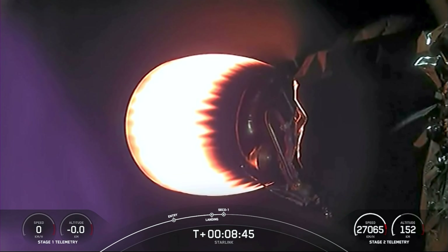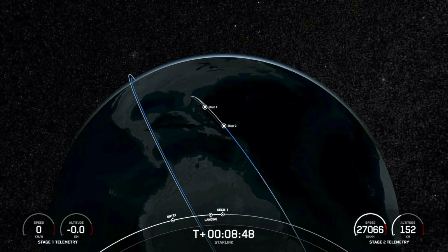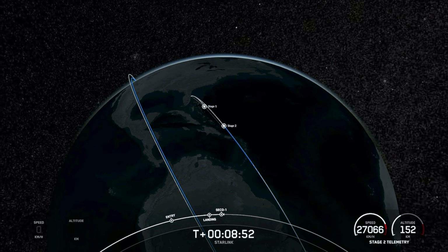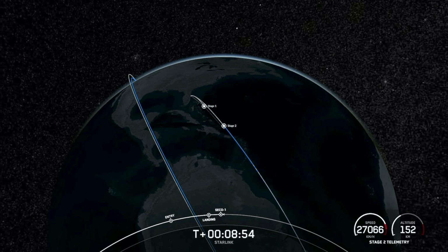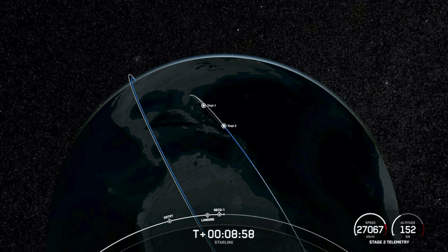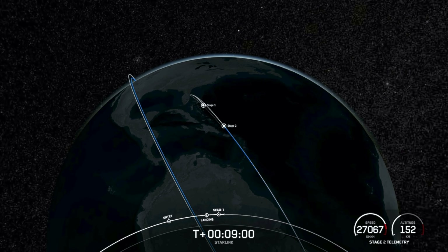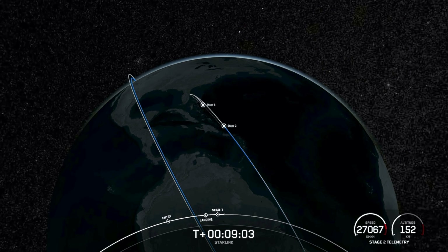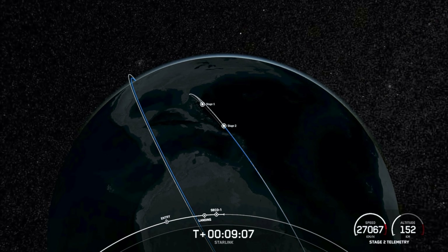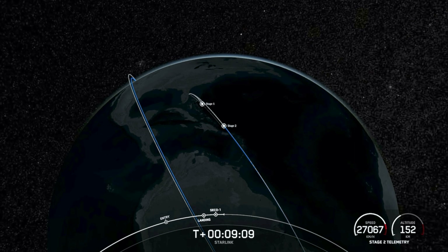MVAC shutdown. Tonight's landing of our first stage marks our 207th overall landing of an orbital class rocket and our 246th mission to date. Expected loss of signal, CAPE. Nominal orbital insertion.